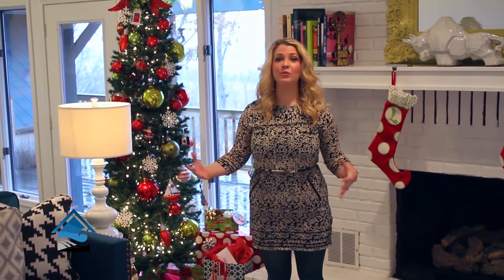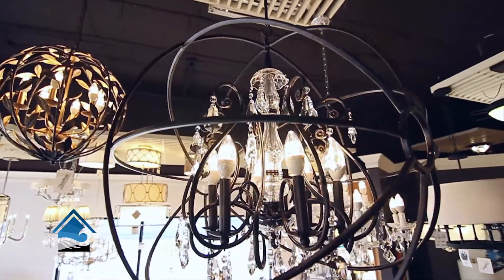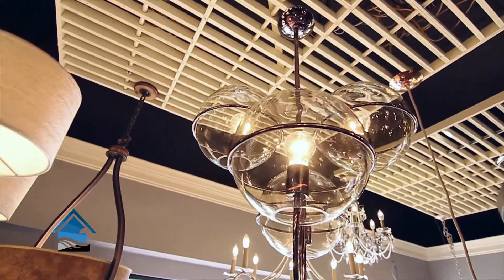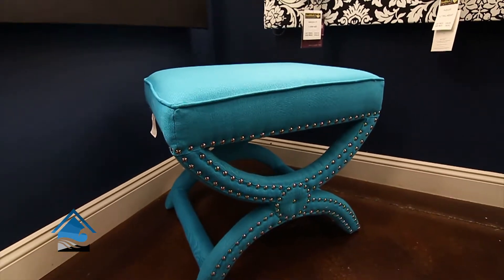Today I'm going to tell you guys about all of the special orders that we can do at South Fork Lighting. Whenever you come into our showroom, we have tons and tons of beautiful chandeliers and home decor and accessory items, but what some people don't understand is that we have over 90 vendors that we can special order from.